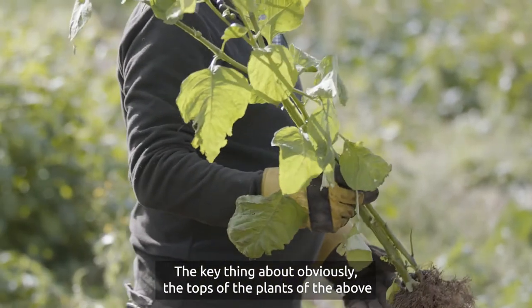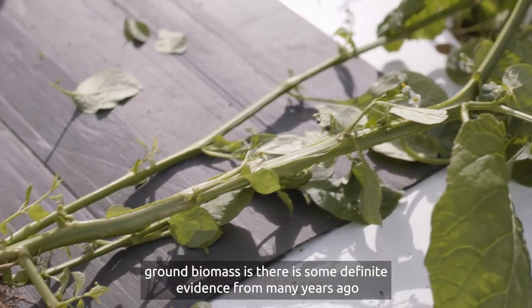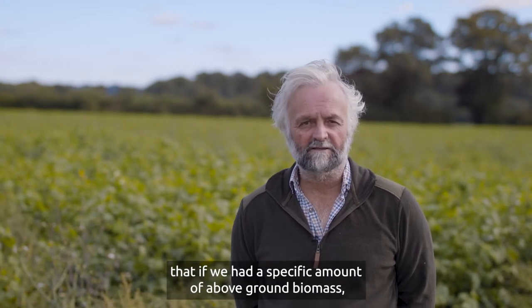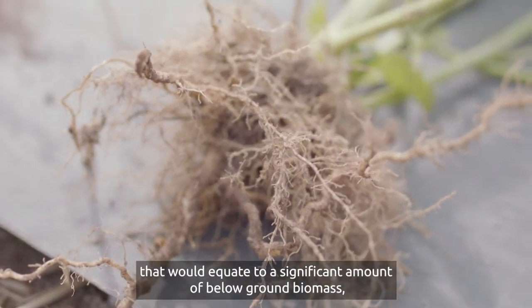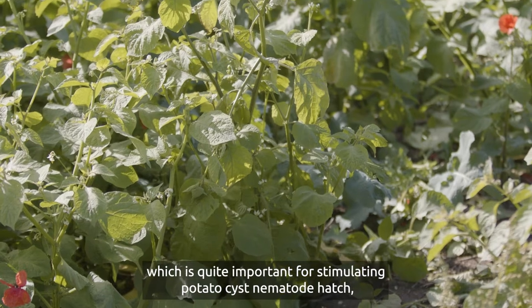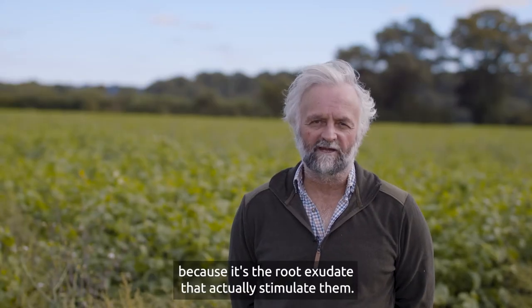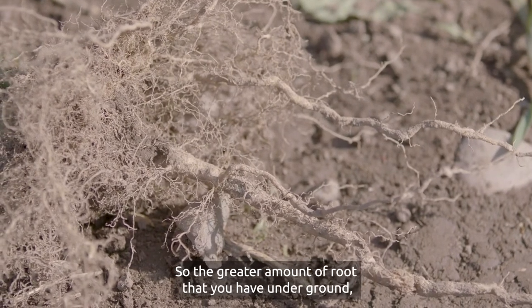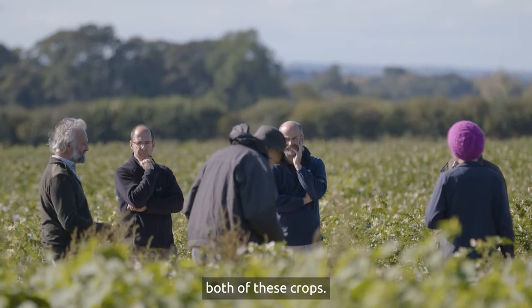The key thing about the above-ground biomass is that there is definite evidence from many years ago in terms of Solanum sisymbriifolium: if we had a specific amount of above-ground biomass, that would equate to a significant amount of below-ground biomass, which is quite important for stimulating potato cyst nematode hatch, because it's the root exudates that actually stimulate them. The greater amount of roots underground, the greater the potential for an increased hatch from both of these crops.